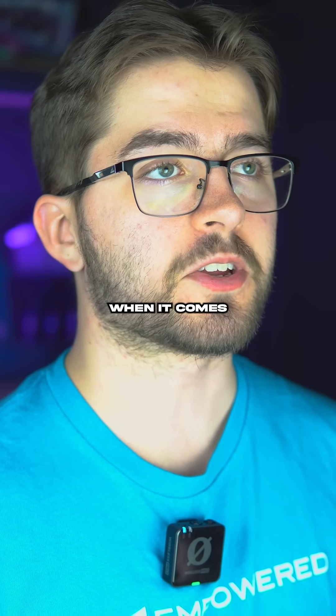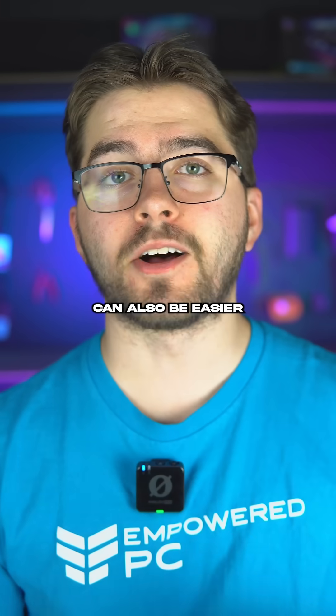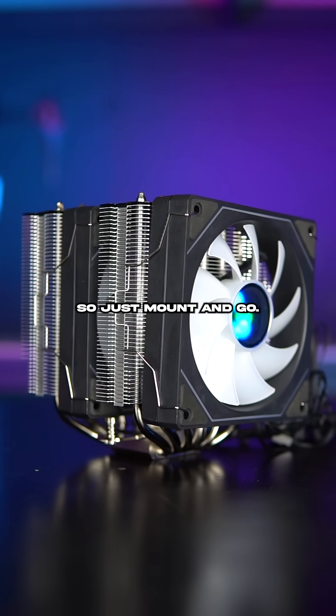Let's talk about some pros when it comes to air coolers. First of all, they're cheaper — you can get solid performance for around 20 bucks. They can also be easier to install. Rather than having to mount a pump and radiator and worry about the tubes, they have less parts, so just mount and go.